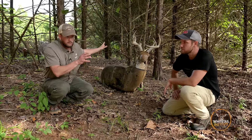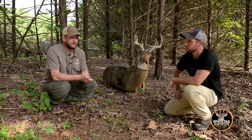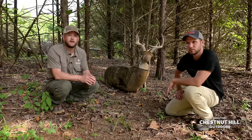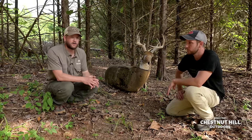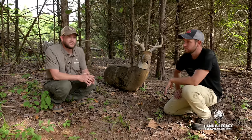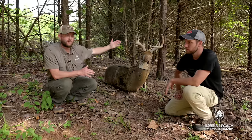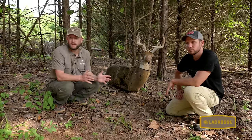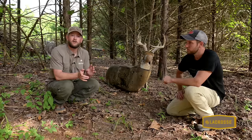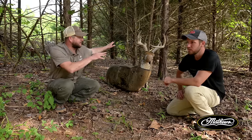Some will say cedar thickets are good in winter. The only time I would say this is applicable is late winter with heavy snow — trying to get in where it's not as deep and get out of the wind. But we can argue the wind still makes it through. It has to be arranged correctly with good cover on the north side for a north wind, and that's about the only time you'll regularly find deer in here.